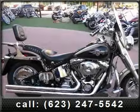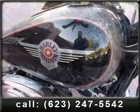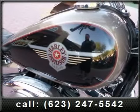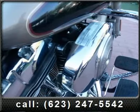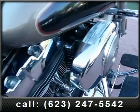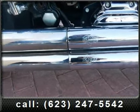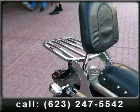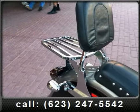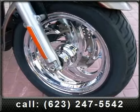Imagine yourself on this 2004 Harley Davidson FLSTF Softail Fat Boy — this is the motorcycle you've been looking for. This bike has an engine size of 1450 cc's. If you are looking for a solid pre-owned motorcycle, this might be the one. Low mileage is an important factor in your purchase, and this vehicle delivers a low odometer reading. Let us put you on this bike today — call or click to schedule a test drive.